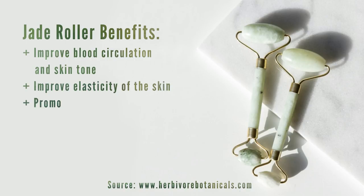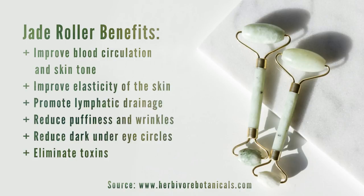First let's talk about the history of jade. These things date all the way back to the seventh century in China. Emperors and their wives and other very wealthy, powerful people would actually be buried with their jade rollers, and the emperors would also be buried in suits of jade because they believed it would help grant them immortality and keep them looking young forever.